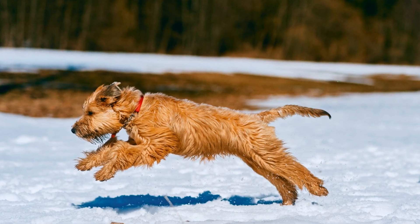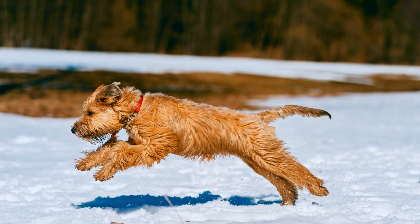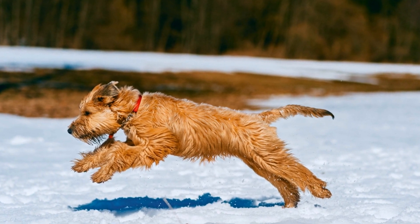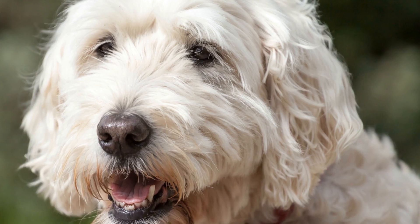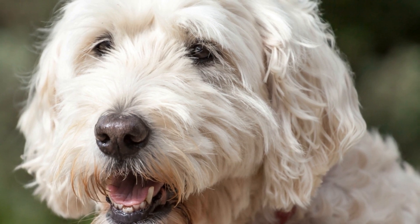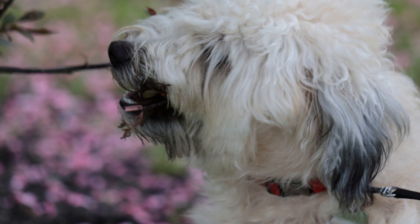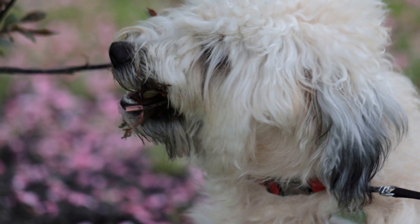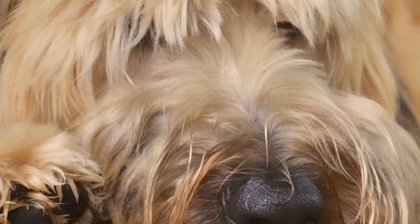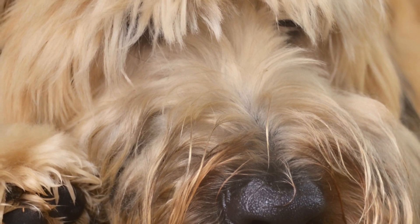Training is a crucial aspect of search and rescue work, and it plays a significant role in determining the success of a search and rescue team. Soft-coated Wheaten Terriers are intelligent and eager to please, which makes them highly trainable. Their strong desire to learn and please their owners can be channeled into search and rescue training. These dogs excel in obedience training and can quickly learn a variety of commands and tasks.